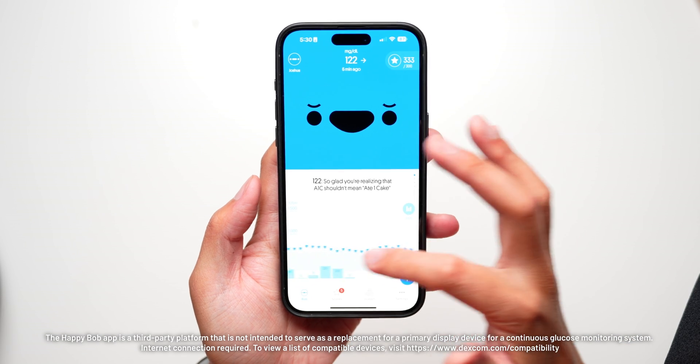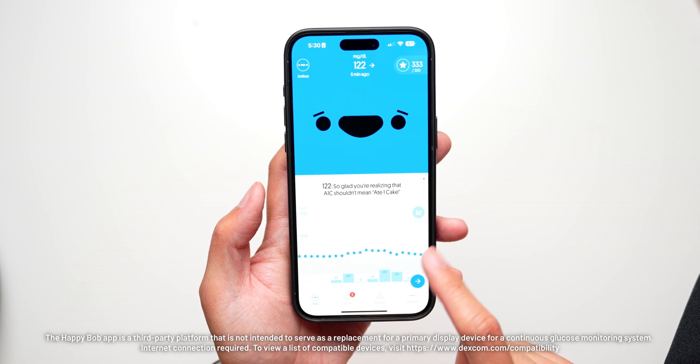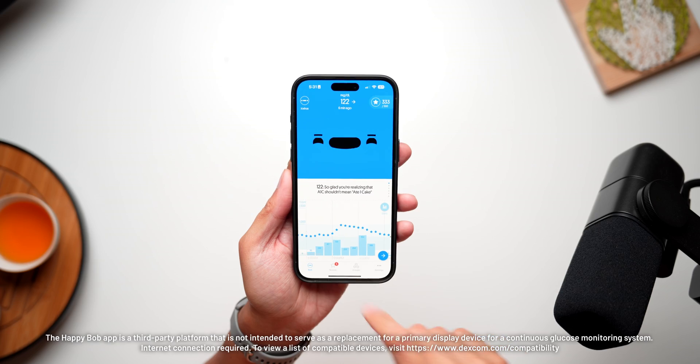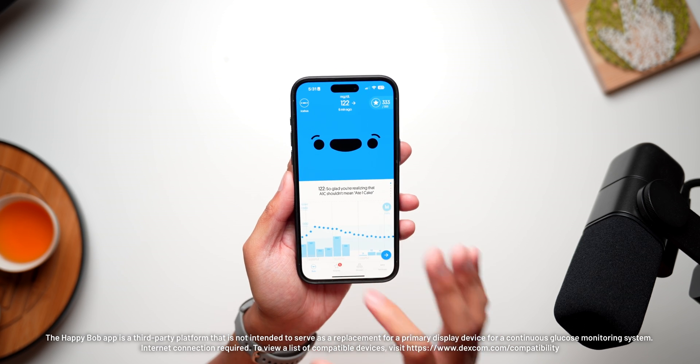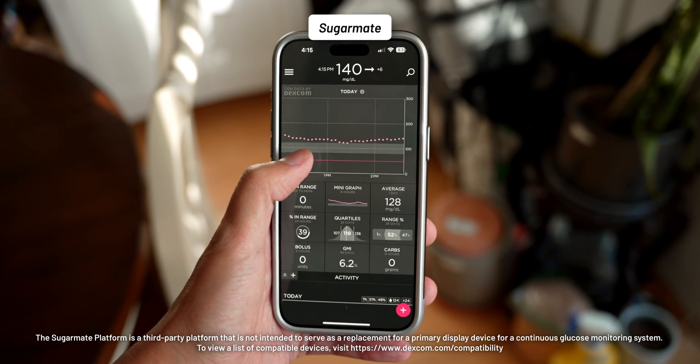Some final bits of information include a step counter so you can see how many steps you've taken at any given moment, alongside where your levels are based on Happy Bob's stars and graph. You could actually have a pretty good idea of where the activity you're doing made an impact on your glucose levels. From the fun, we're going to go back to a bit more functional tracking with SugarMate.